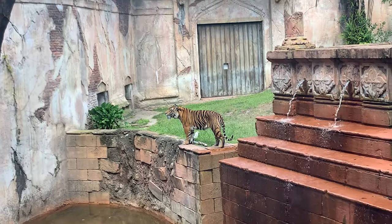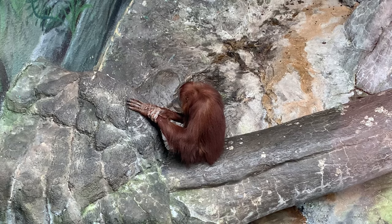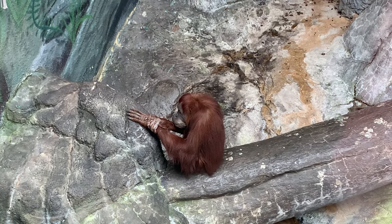In a few months, the orangutans will leave this building and move to Asian Passage, which will also feature a tiger, a red panda, gibbons, and a few other species. I look forward to showcasing this exhibit once it opens.